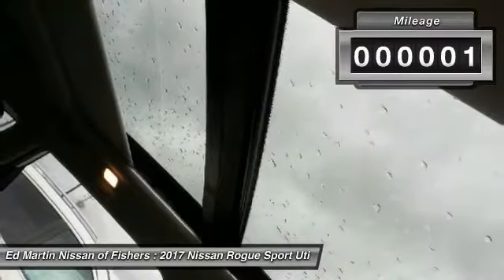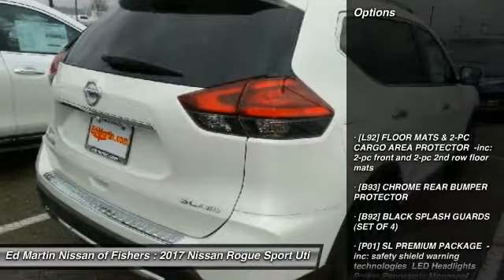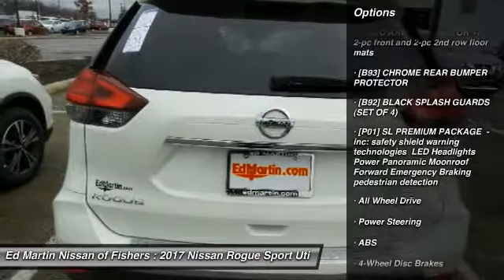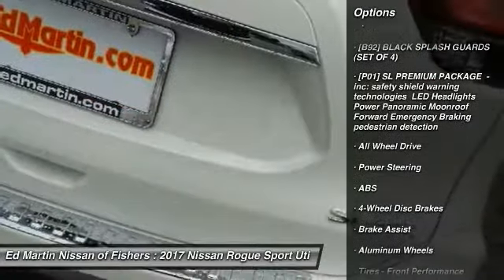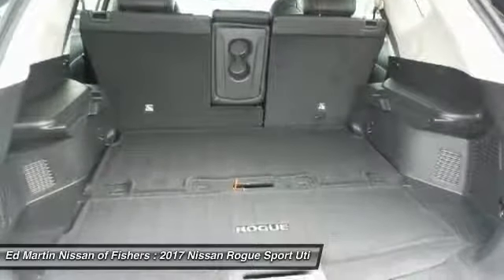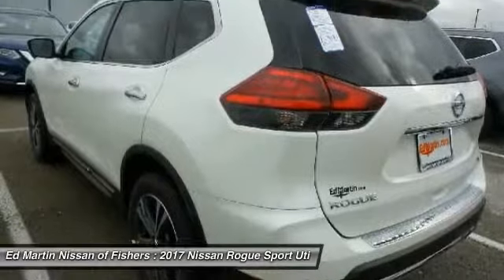Here are some of this vehicle's great options: navigation system, steering wheel audio controls, power liftgate, anti-lock braking system, all-wheel drive, keyless entry, leather-wrapped steering wheel, Bluetooth, adjustable steering wheel, and power steering.